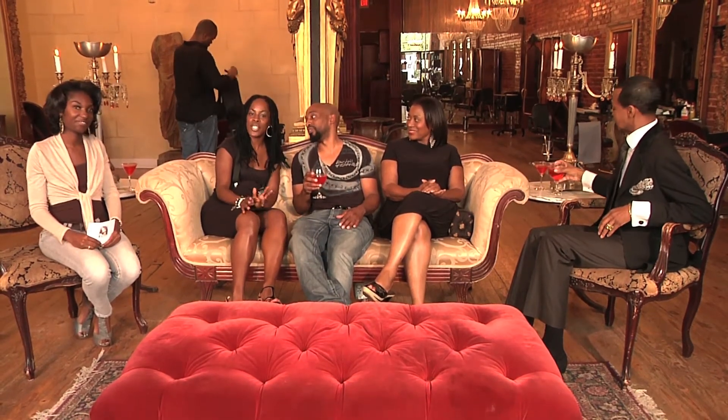My name is Deshanka Green, and I'm the owner of the Essence Hair Studio, and also an educator for Design Essentials. And I'm Mary Ware from the Red Carpet Hair Studio in Dunwoody, Georgia — owner-operator extraordinaire. And good evening, I'm Dwight Eubanks from the Purple Door Salon in Atlanta, Georgia.